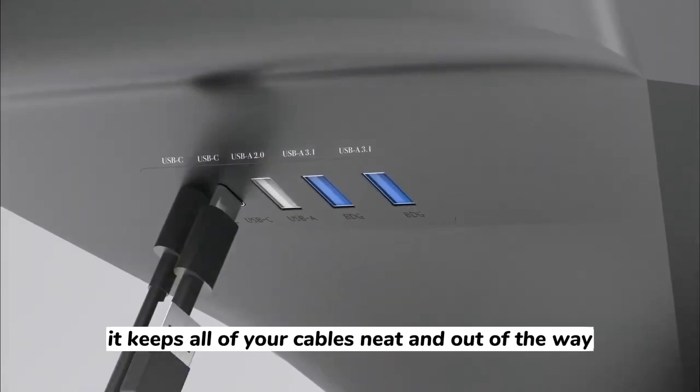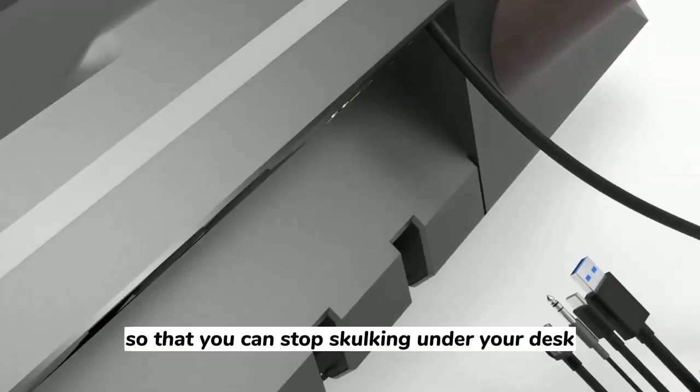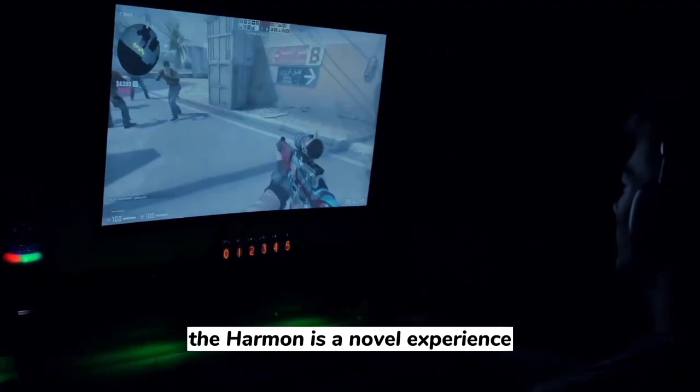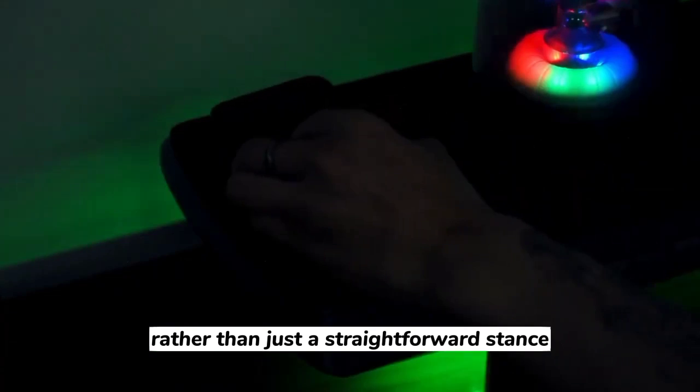In addition, it keeps all of your cables neat and out of the way, so that you can stop skulking under your desk searching for stray USB cables. The Harman is a novel experience, rather than just a straightforward device.